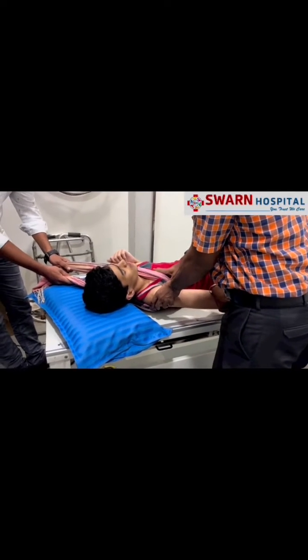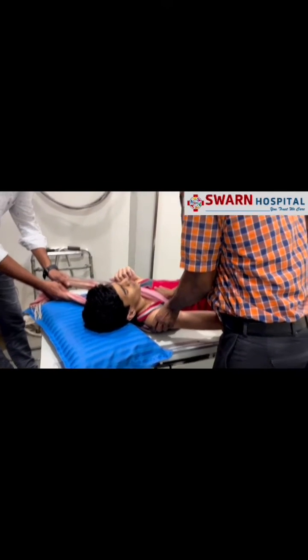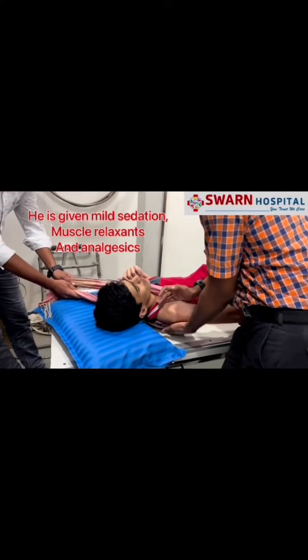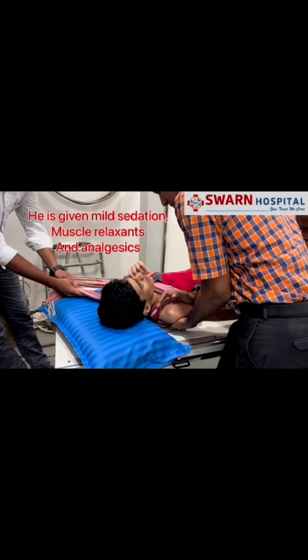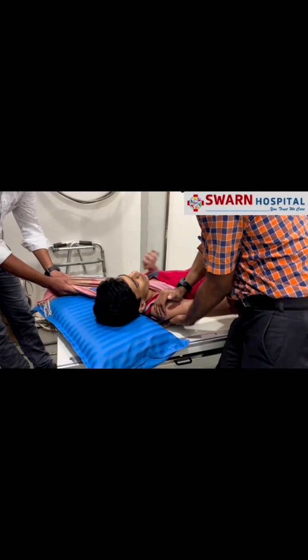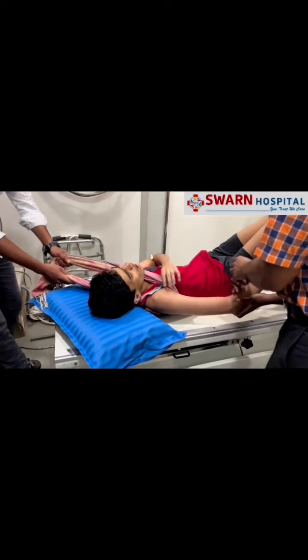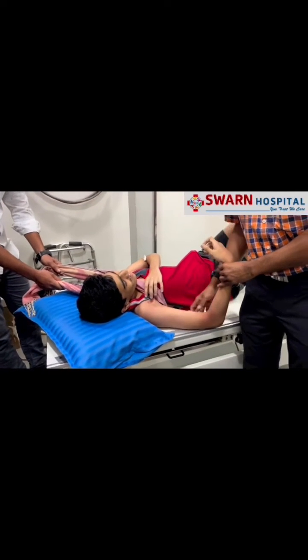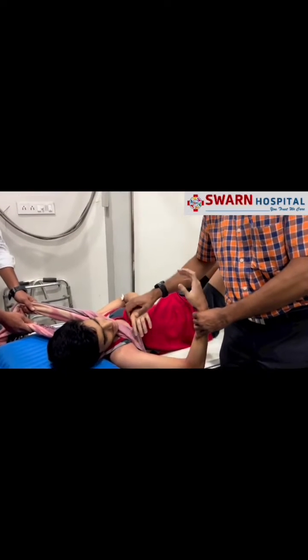Here we are trying to reduce the shoulder joint using the traction counter-traction method, and I am trying to milk the head back into its position. After the head comes back in position, the patient feels immediate relief and we can see that the movements do come back.